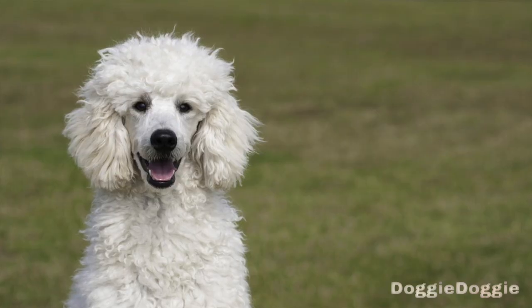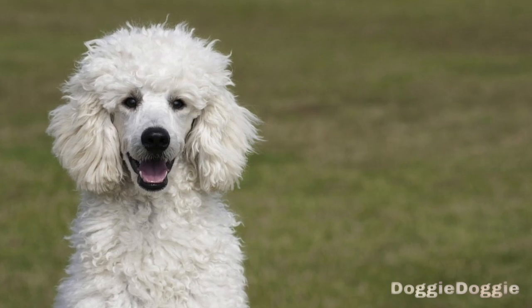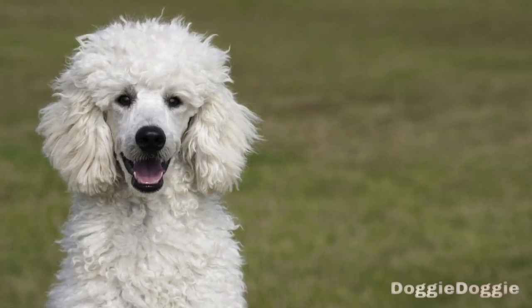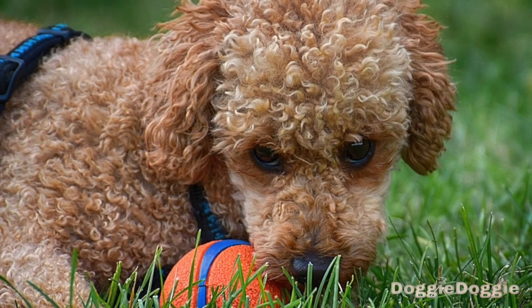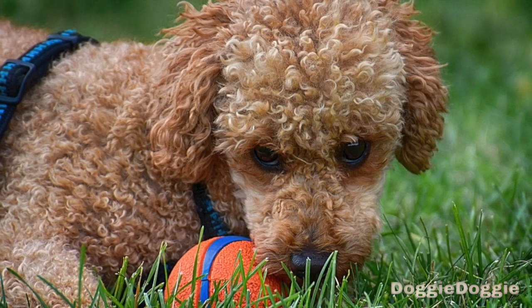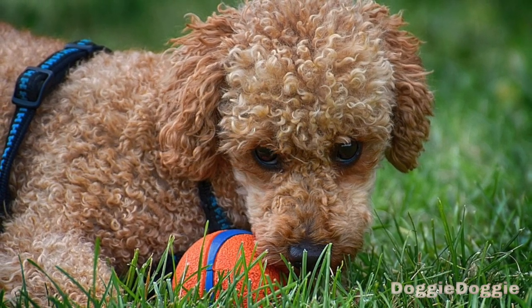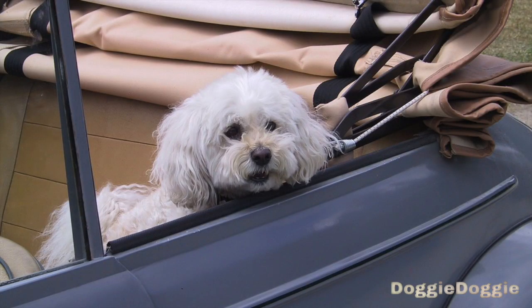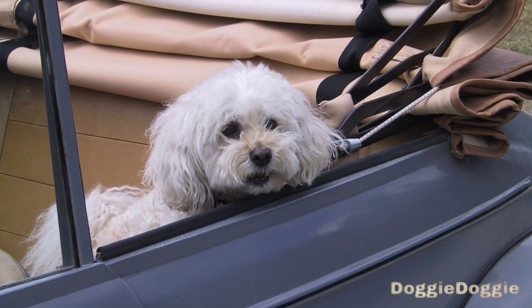Step 9: Keep training sessions short and consistent. Poodles have short attention spans, so it's important to keep training sessions short and focused. Aim for around 15 to 30 minutes per session, and try to train your poodle at the same time each day to help them learn more effectively. It's also important to be consistent with your training methods, as this will help your poodle learn more quickly and easily.